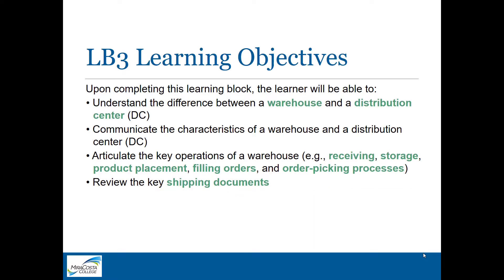In this learning block, the learning objectives include understanding the difference between a warehouse and a distribution center, their characteristics, and the various operations that you'll see in a warehouse, along with the typical shipping documents.